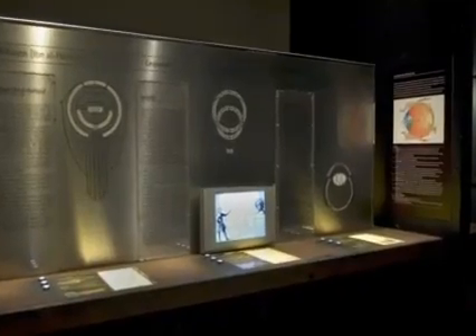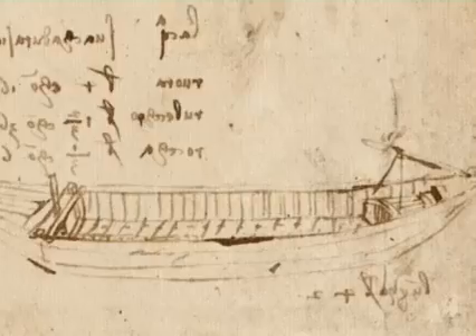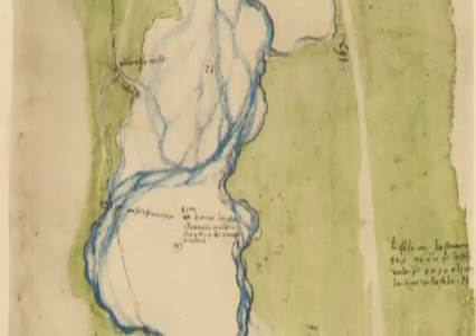In addition, two whole sectors are devoted to optics and to movement over land and water, with particular emphasis on river navigation.